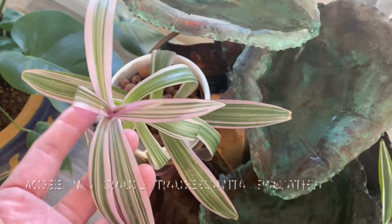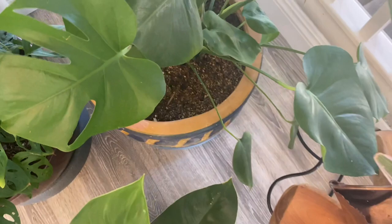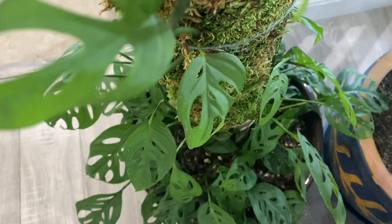This is a Lemon Lime Dracaena, a Moses in the Cradle, Tradescantia pallida, another baby Monstera, and my Big Mama — Monstera Deliciosa. Climbing on a moss pole is my Monstera Adansonii. If you'd like to know how I made this moss pole, you can check out my other video. And here down below is my Emerald Green Philodendron.